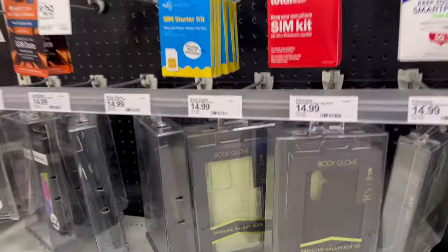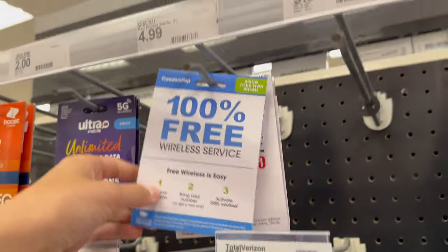Imagine walking through a store and seeing something hanging on the shelf for five bucks claiming it delivered completely free phone service. You'd probably be pretty intrigued and confused as to how such a thing could possibly exist. But apparently, Freedom Pop has made it possible. Most people would probably just walk past it and carry on, but I had to learn more.